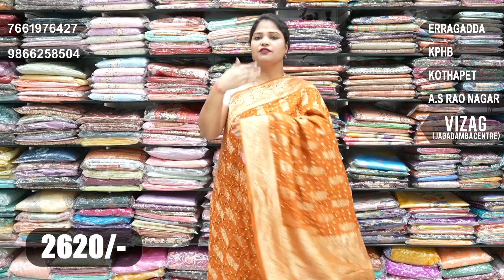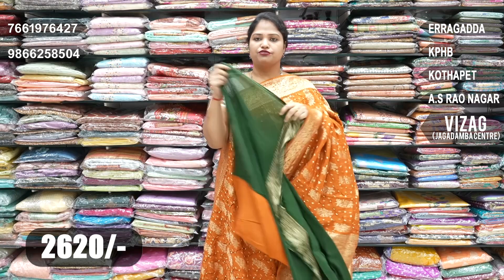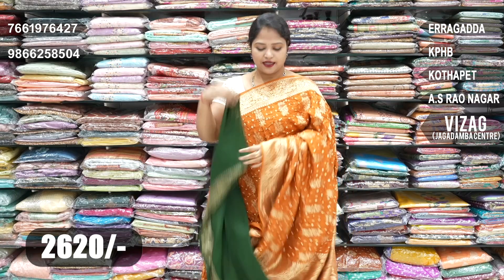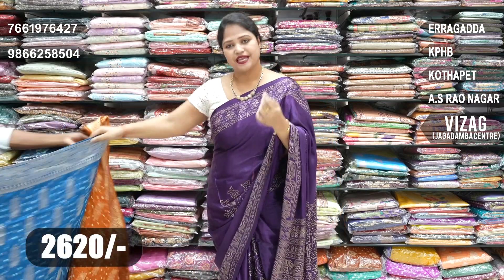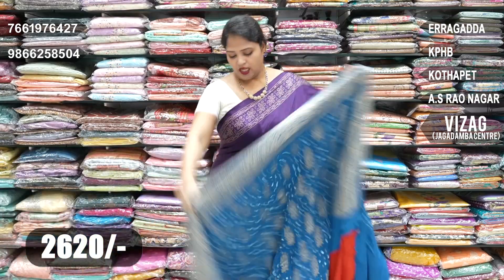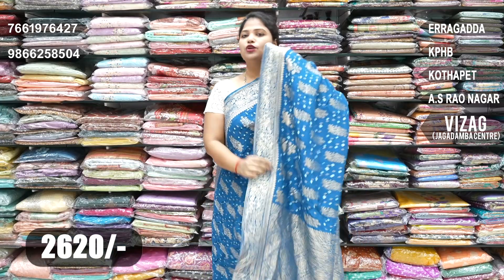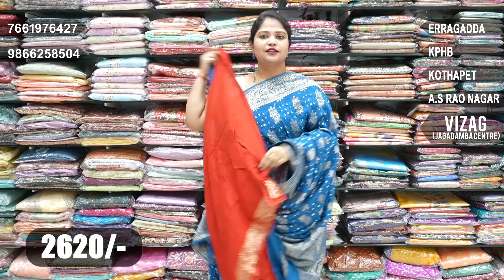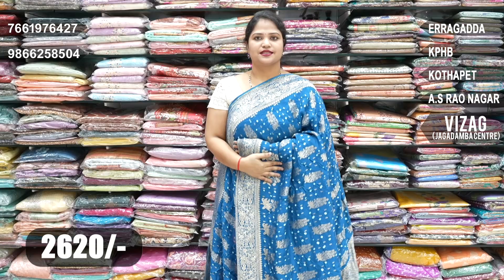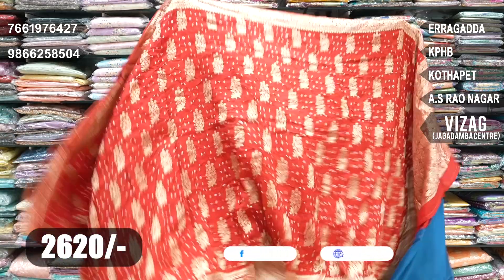This is also a pink color combination. Next is a peacock blue color combination with butas pallu — Kuda Banarasi pallu with a blouse. The saree features a full contrast red color combination with a men's design — Jason — at a very reasonable price of 2,620. Next occasion: red and peacock blue.